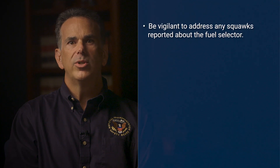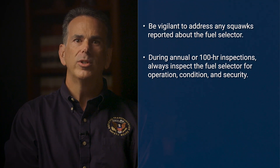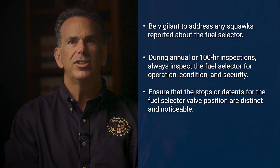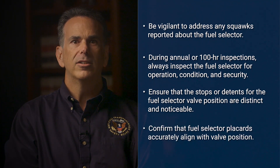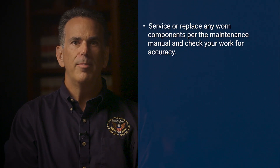Be vigilant to address any squawks reported about the fuel selector. During annual or 100-hour inspections, always inspect the fuel selector for operation, condition, and security. Ensure that the stops or detents for the fuel selector valve position are distinct and noticeable. Confirm that the fuel selector placards accurately align with valve position. Service or replace any worn components per the maintenance manual and check your work for accuracy.